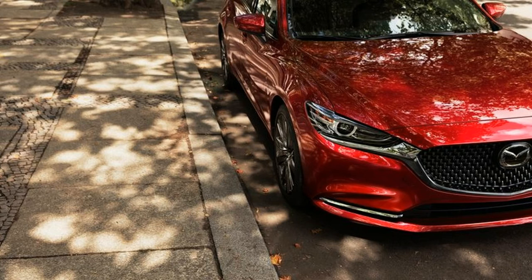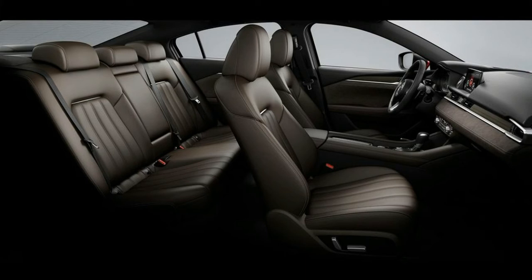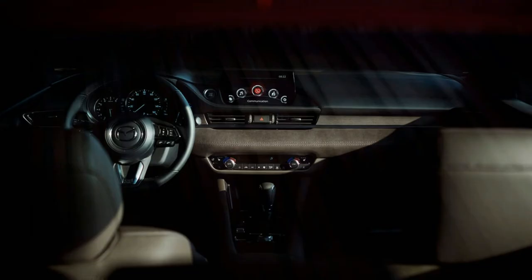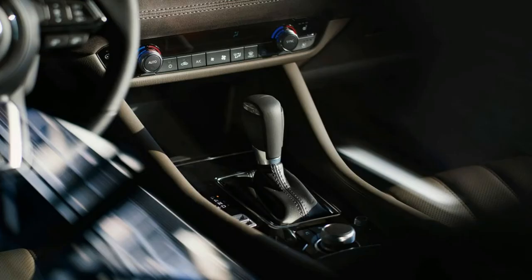Ahead of the driver is a new 7-inch information display in the instrument cluster. Driver-aid technology also receives enhancements in the form of an available 360-degree view camera system that enhances safety when parking, and an available full-speed Mazda radar cruise control system that now operates in stop-and-go traffic.